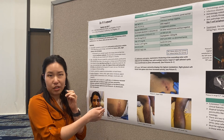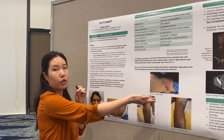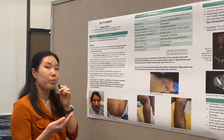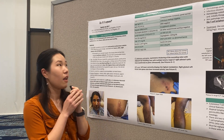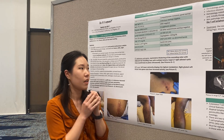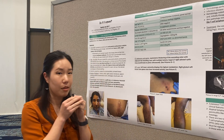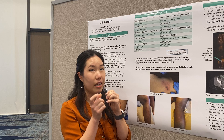She also had violaceous indurated plaques on her bilateral lower extremities, as well as on her upper back and lower back. Her labs were significant for leukopenia and microcytic anemia. Her LDH was elevated and her CRP was elevated at 83. Imaging showed a 6.7 centimeter right adnexal mass, colonic thickening, and liver lesions.